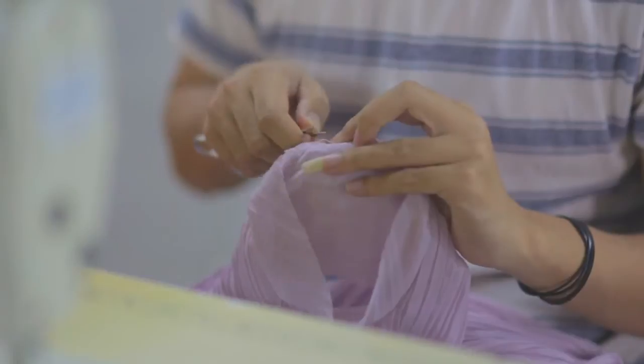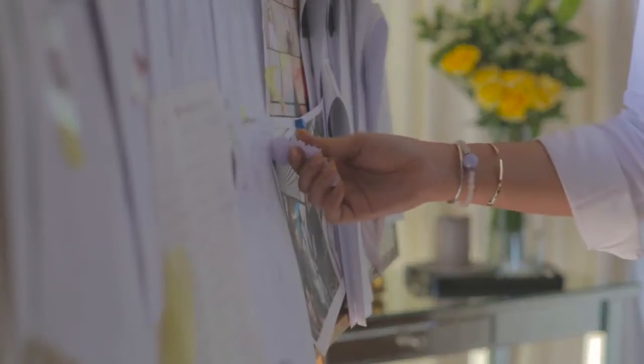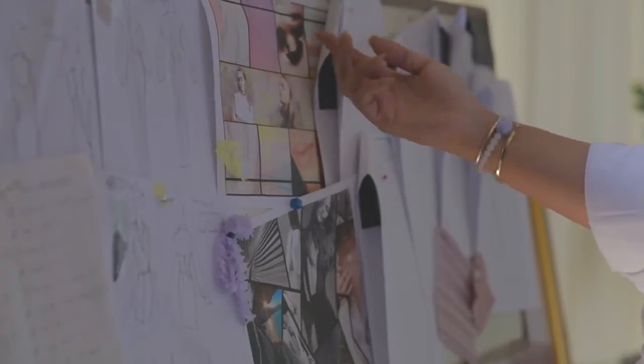Hi, I'm Alia Bastamam. I'm here to talk about my latest collection Spring Summer 2016 for KL Fashion Week 2015. This time I'm going to go fresh. The color palette is much lighter. This year for KL Fashion Week Spring Summer 2016 is our 16th collection for the label.